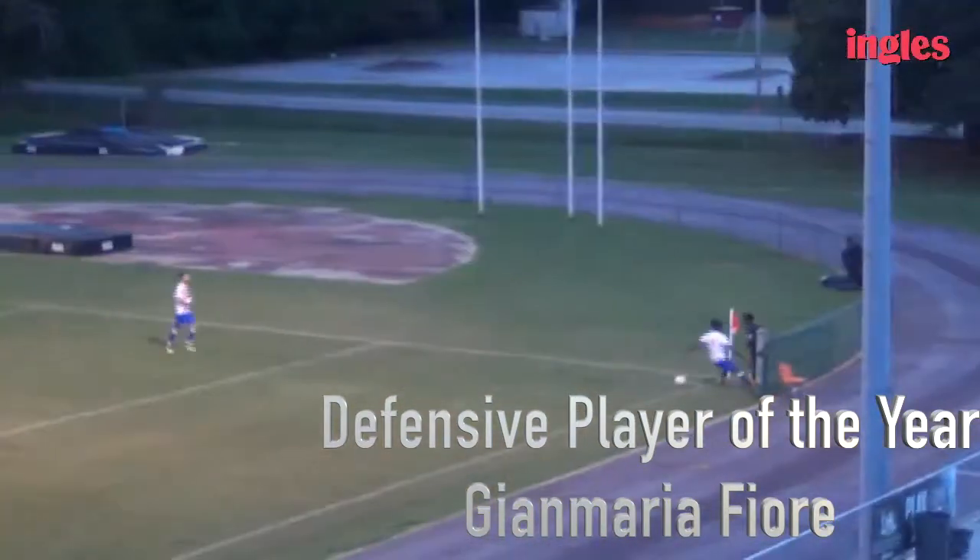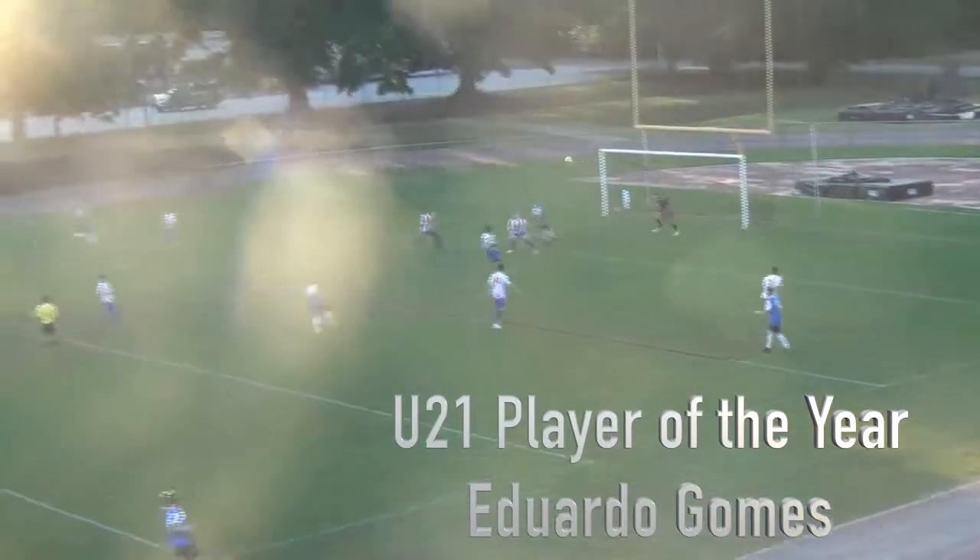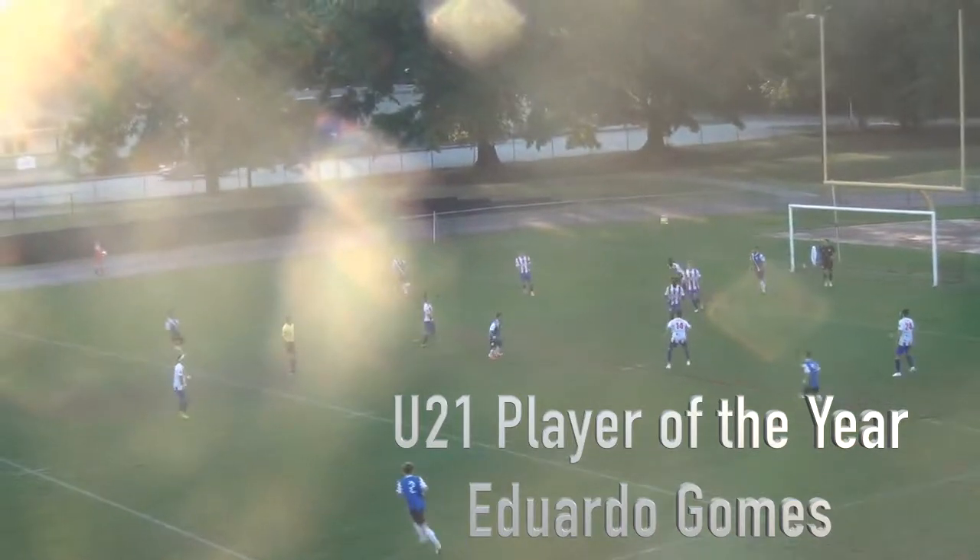Iori there with a great defense on the near side. Good touch. Cross into the box, and now by Eduardo Gomez.